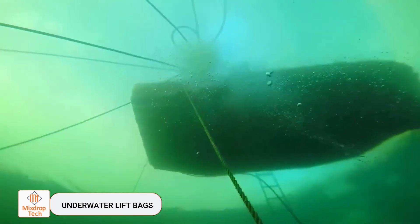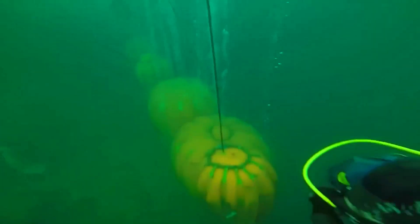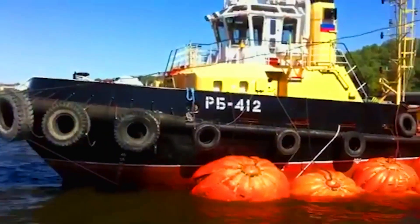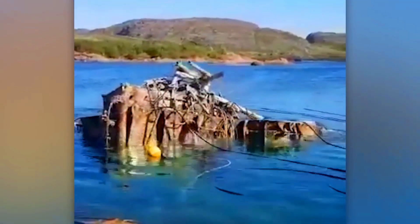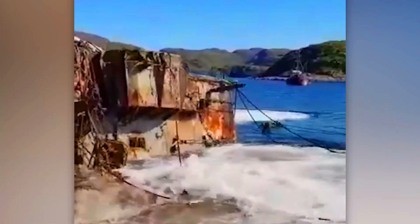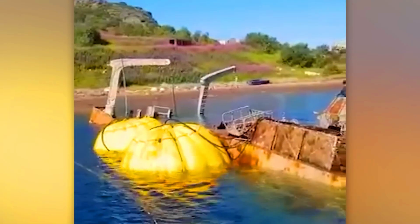Underwater lift bags. Pontoons might not seem like a groundbreaking innovation, but they've been used in impressive projects like raising the famous Vasa ship. This tried-and-true solution often serves as the basis for unique ventures. In one video, pontoons were used to reduce the draft of a tugboat, while in others, experts performed ship-lifting operations. A total of 19 pontoons can provide a lifting capacity of 600 tons in saltwater.